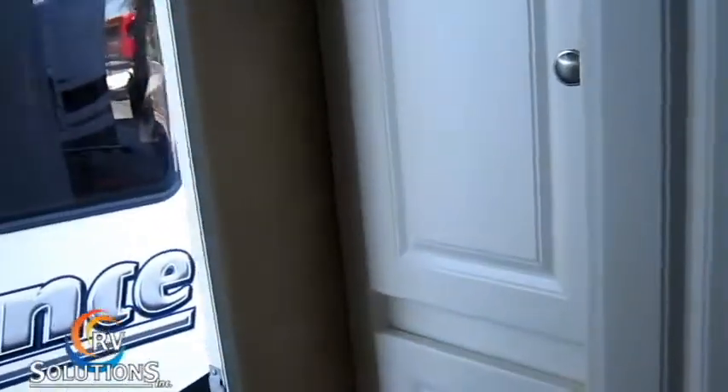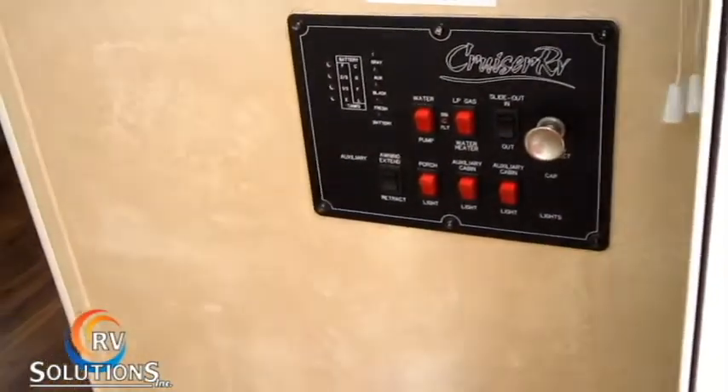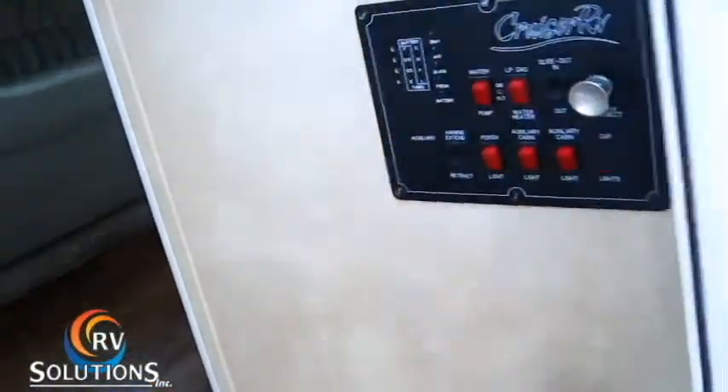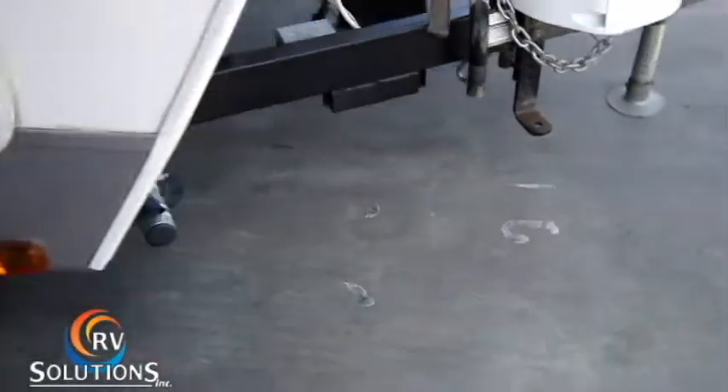Let's go outside on this unit. Some things that are very nice here. There's your control panel, which operates the slide, the water tanks, and the awning. The awning is fully electric, as are the stabilizer jacks on this neat little unit. There's your electric awning. The stereo plays outside as well. And look at this — electric jacks.